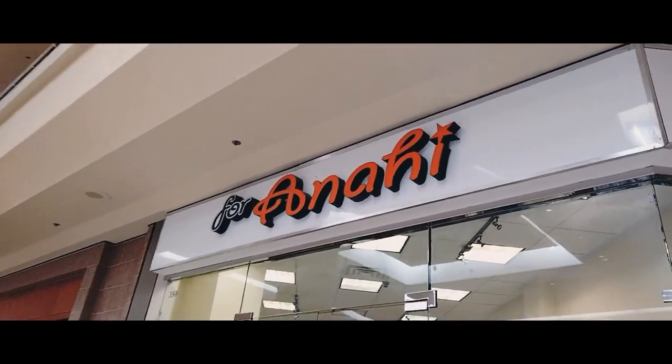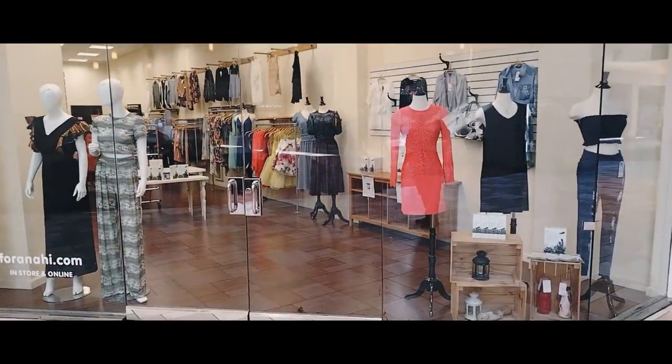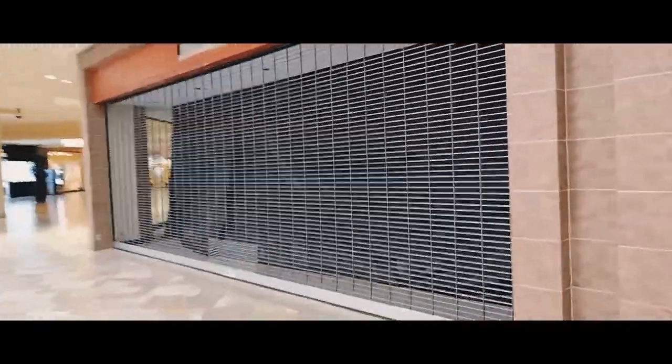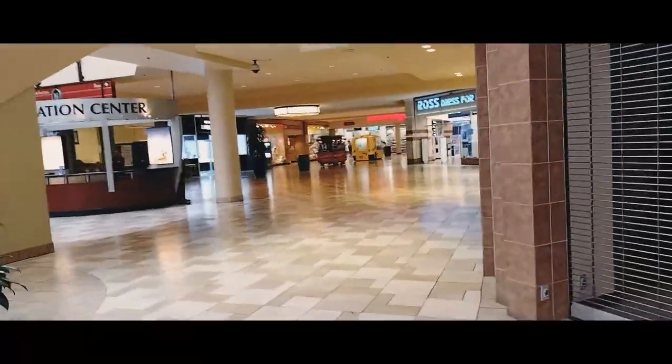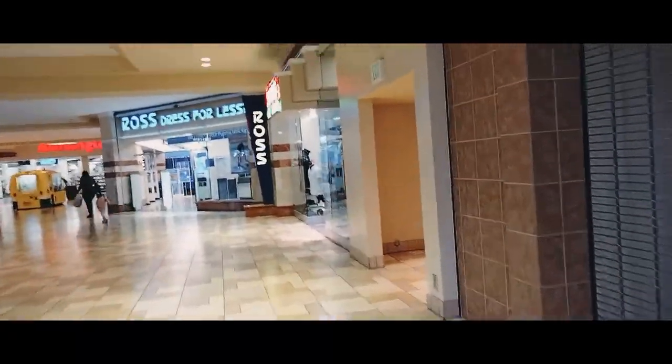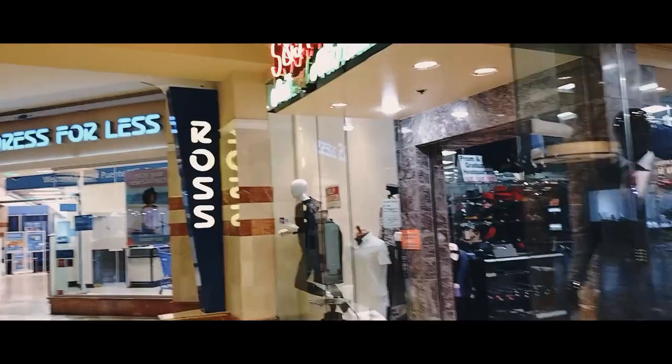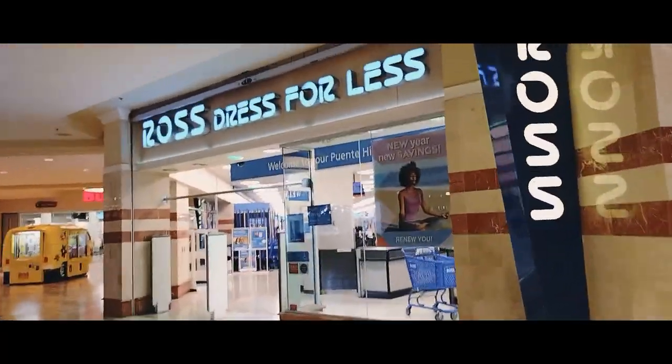Anahi is still open here today. This is closed — it's a pretty huge mall; I'm barely a quarter of the way through. I'm going to keep moving a bit faster and not talk so much to get all the footage of stores open and not. S&J Minns is open. Ross Dress for Less is open. Let's keep going.